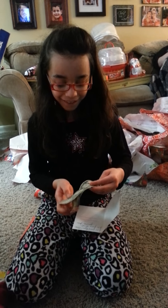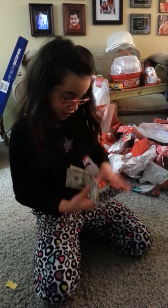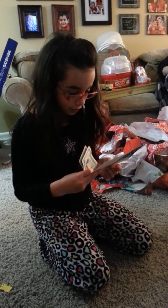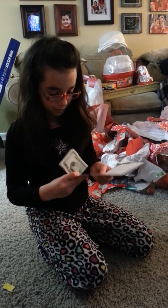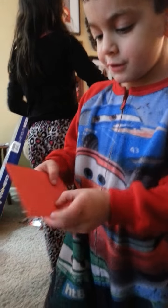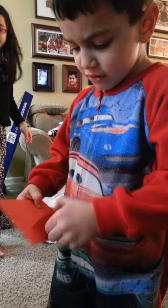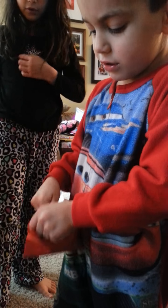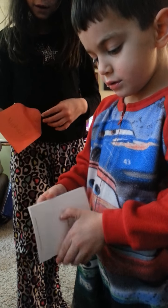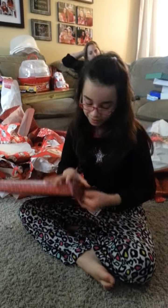$40! Wow! Thank you so much! $40! Thank you, Nana and Papa and Grandma Jane! I thought it was — open it! You got $40 too! And I also got $40! And I also got $40!